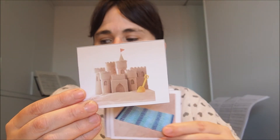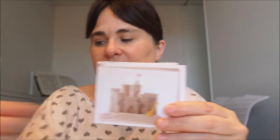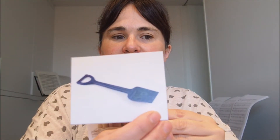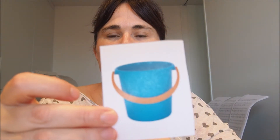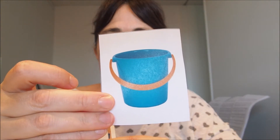And remember — this is a sand castle. This is a spade. Spade. And this is a bucket. Bucket.